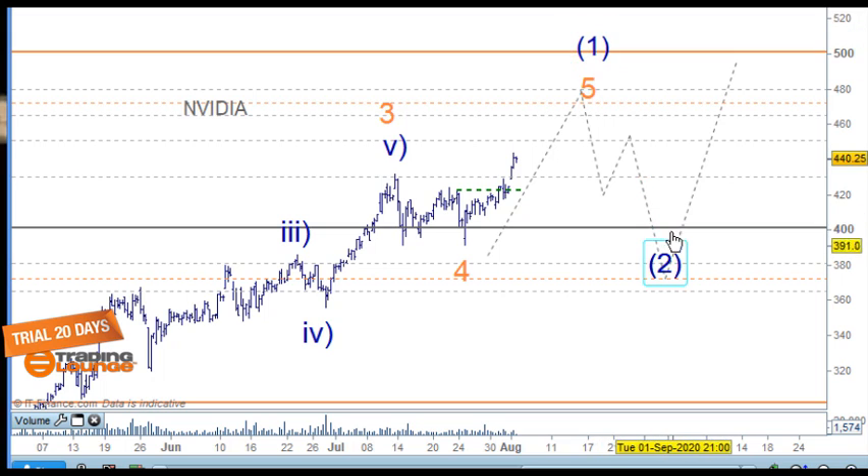How deep will wave two go? It can go anywhere from 40% to 99% of wave one's entire structure. We'll see what comes at that point.